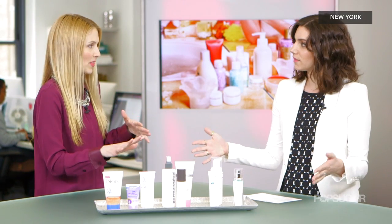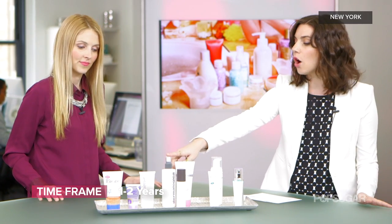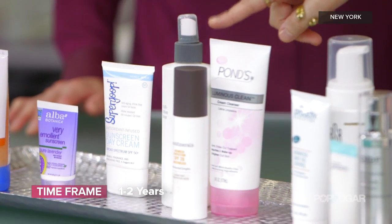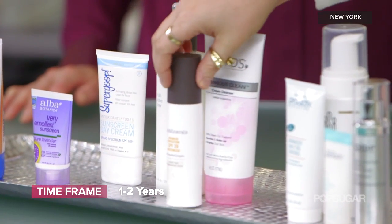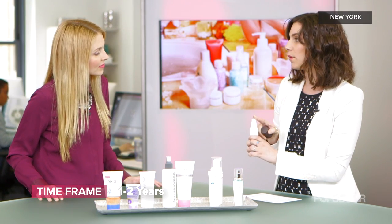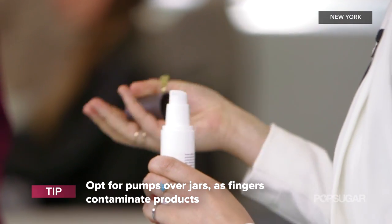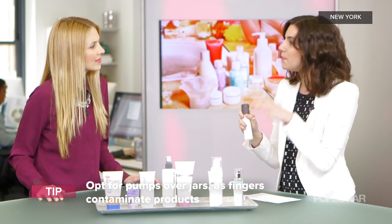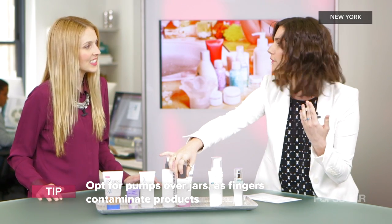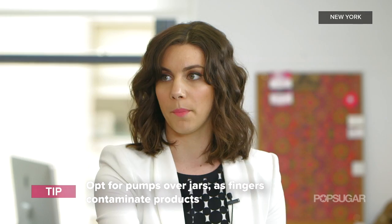About a year out, you have products like toners, cleansers, sunscreens, and moisturizers. With moisturizer, pick something with a pump because pumps are actually more hygienic. With jarred moisturizers you're dipping your fingers in, which contaminates them a bit quicker and breaks them down faster. Sticking with a pump will make the lifespan longer.